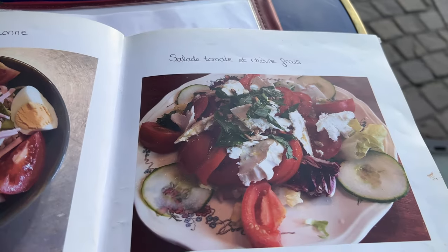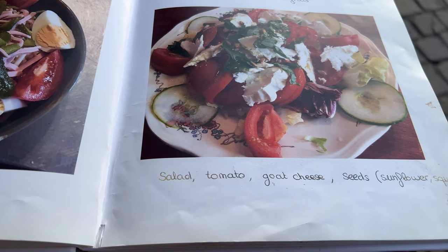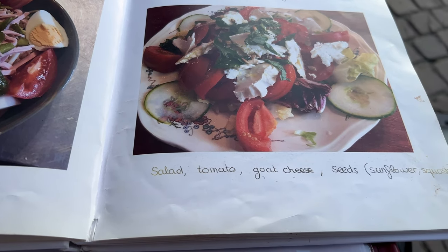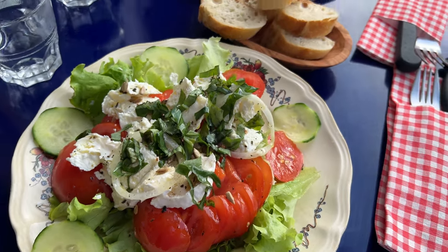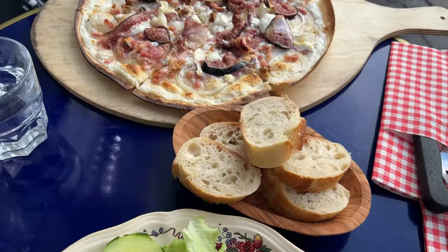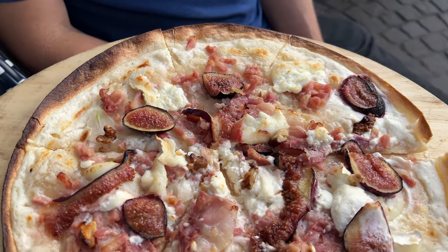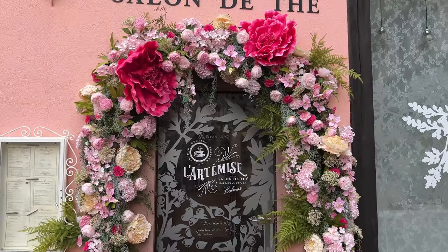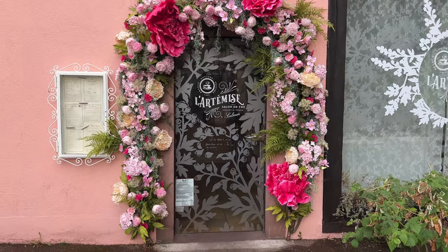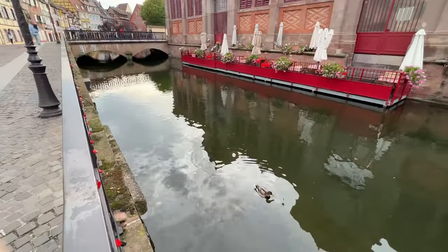And a nice healthy salad with tomatoes and lettuce and cucumber and fresh goat cheese and sunflower seeds. This looks fabulous - some baguette and then the tart flambe. The one we got looks even better than the one in the picture book. You know when I see a place like this I've got to take a selfie. Getting to live in a view like this - you're a lucky duck.